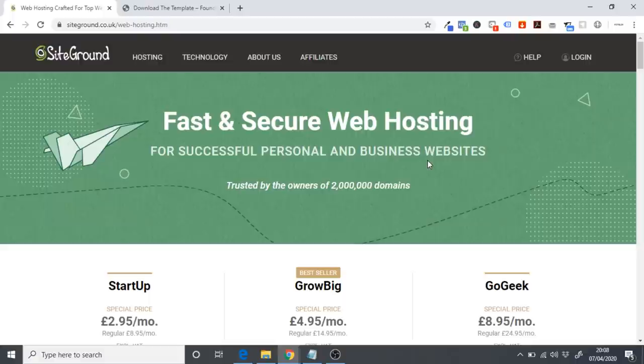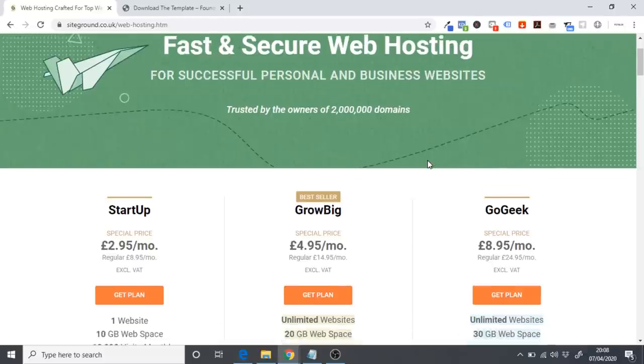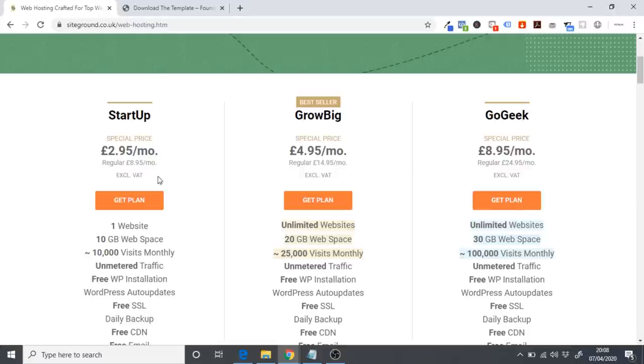To build that website we need to purchase hosting so it can actually be online. The most reliable hosting company I always use is SiteGround — there will be a link in the description below. Once you come over to SiteGround you'll see a few different packages: Startup, Grow Big, and Go Geek. If you're just starting out, go with the Startup plan — it allows you to create one website, which is all you need, and you can always upgrade to Grow Big later.